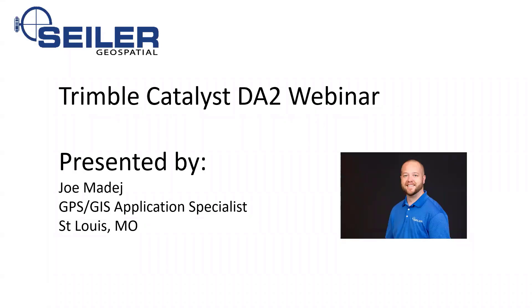All right, we're going to go ahead and get started here with our webinar today. Good morning, good evening, good afternoon, whoever is joining us today for the Trimble Catalyst DA2 webinar. My name is Joe Mottei. I am a GPS GIS application specialist for Siler Instrument, based out of the St. Louis office.